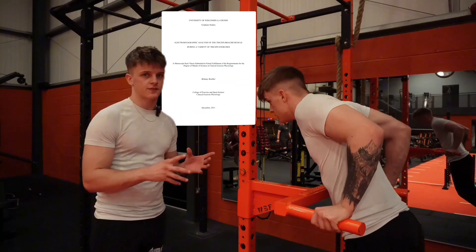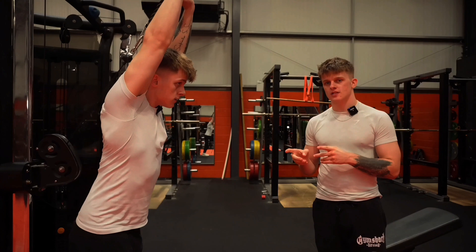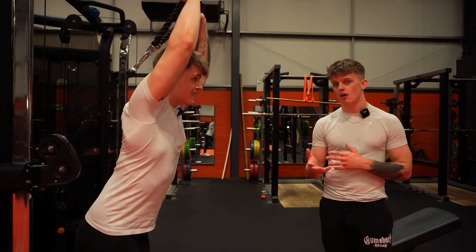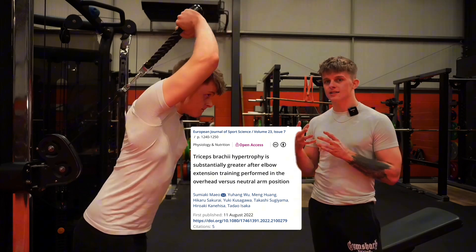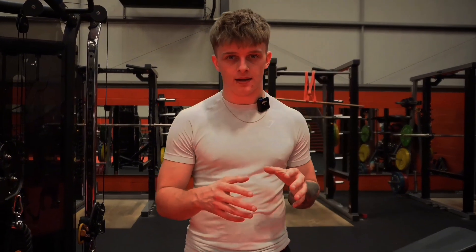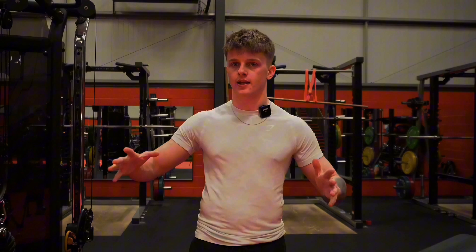Tricep dips are one of the most effective exercises for targeting all three heads of the tricep, so incorporating them will maximize your tricep growth potential. The overhead tricep extension is particularly effective for targeting the long head of the tricep, which is great for arm size and shoulder stability. Research shows this exercise maximizes stretch and activation to the long head, leading to significantly more growth compared to other tricep exercises. When training triceps, make sure you're doing exercises that cover all three heads evenly across the session.